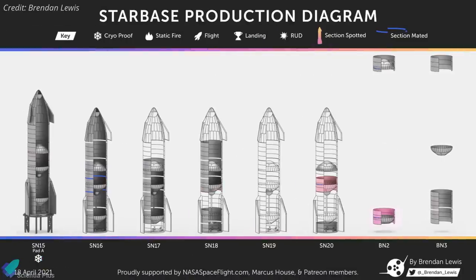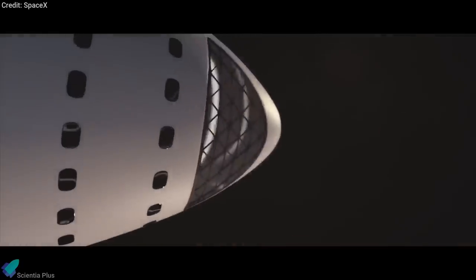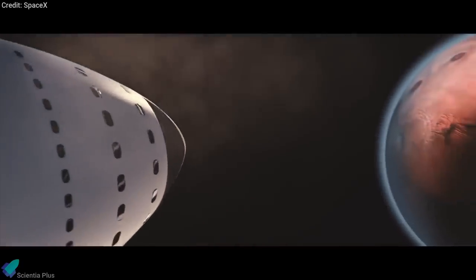The forward dome of ground support equipment tank number 3 has been stacked at the construction site. GSE Tank 1 is already installed near the orbital launch pad, and GSE Tank 2 is currently inside the mid-bay along with SN16. The common dome and forward dome of SN16 were mated last week, and the common dome of SN20, as well as the forward and aft domes of Super Heavy booster BN2, were sleeved at the build site.